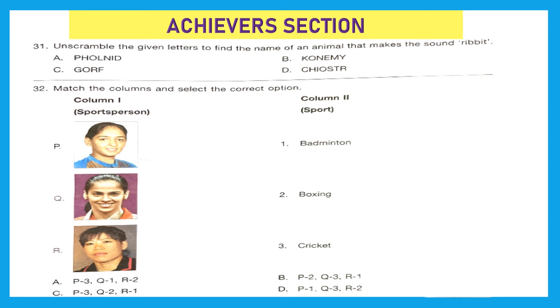Achievers Section — this section holds double marks. Question 31: Unscramble the given letters to find the name of an animal that makes the sound ribbit. It's a frog that makes the sound ribbit. Option A unscrambles to dolphin, B to monkey, C to frog, and D to ostrich. So Option C is the right answer.